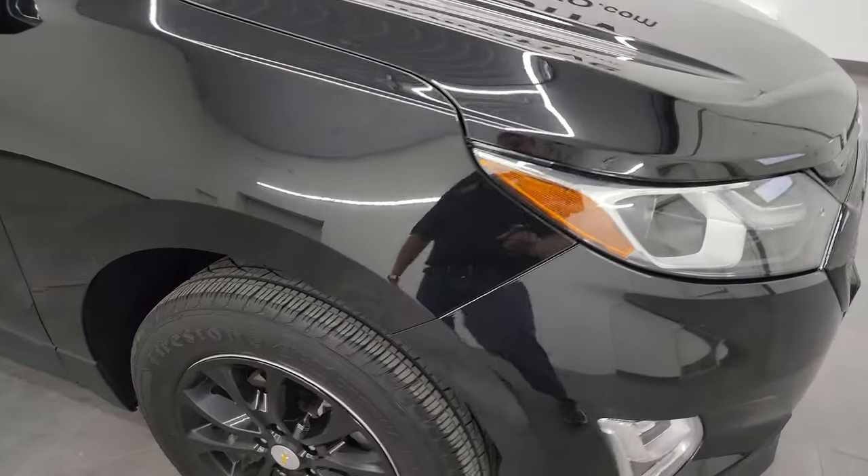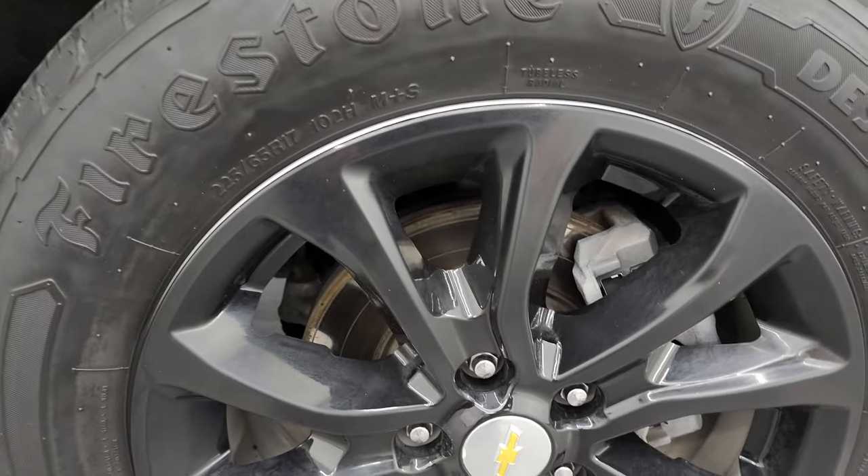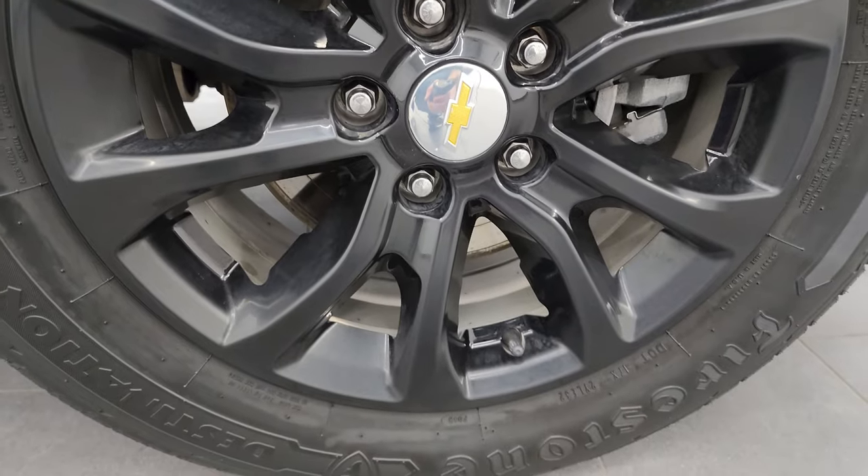Coming around to the passenger side — really nice shape on that fender, passenger side wheel has no major scuffs or scrapes. Mosaic Black Metallic has got just a little bit of metal flake to it — it has some blues, some greens, and of course some gold flake in there as well. Looks really good.